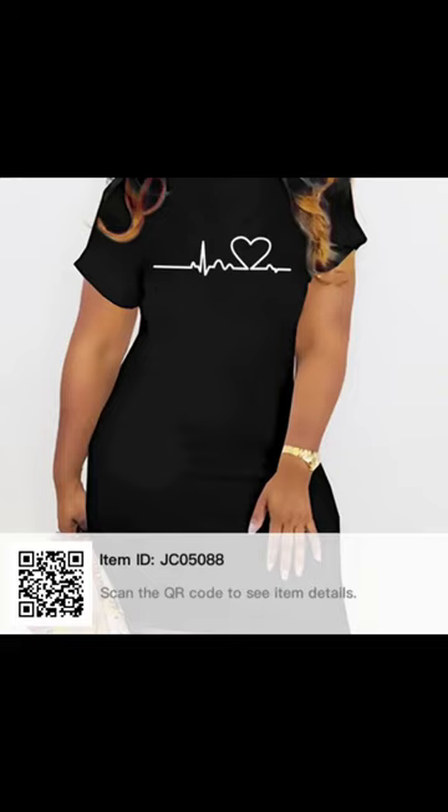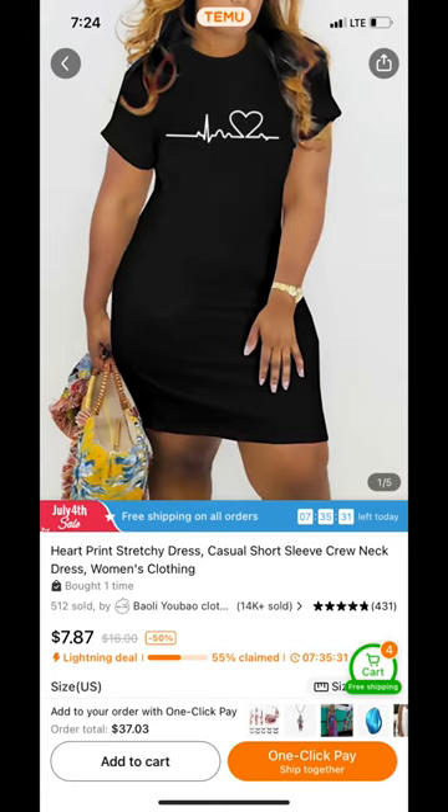Hey y'all, I'm back. This is the QR code for this cute little heartbeat dress — it is another mini dress, priced at $7.87. Stick around to the end of the video because I do have a tip about that.